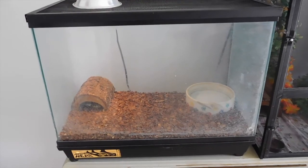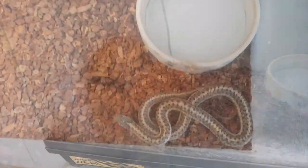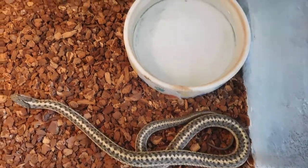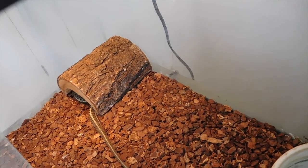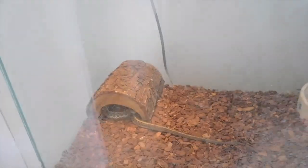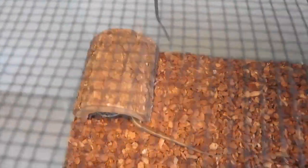And in this cage I have my garter snake — her name is Slick. She is a wild caught. I caught her about three years ago, originally intending to keep her for just a few days, but that changed apparently.